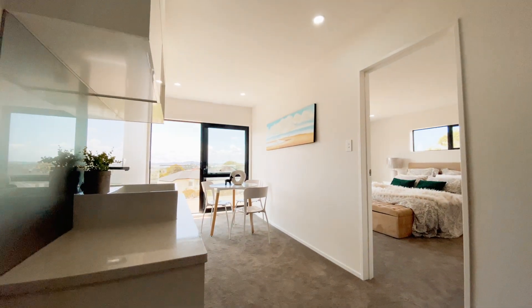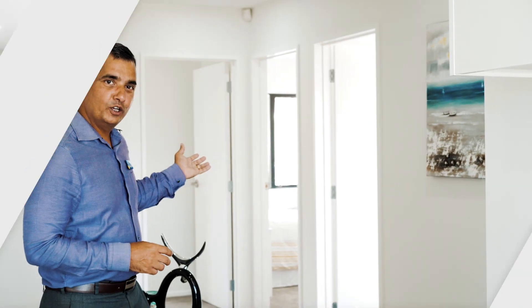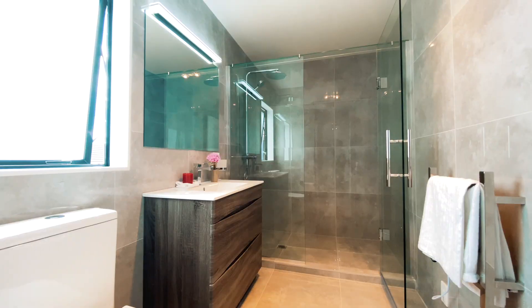Upstairs, this is the second living area for the house. We have a master bedroom with its own walk-in wardrobe and an ensuite. Behind me there are three more bedrooms and another big family bathroom.